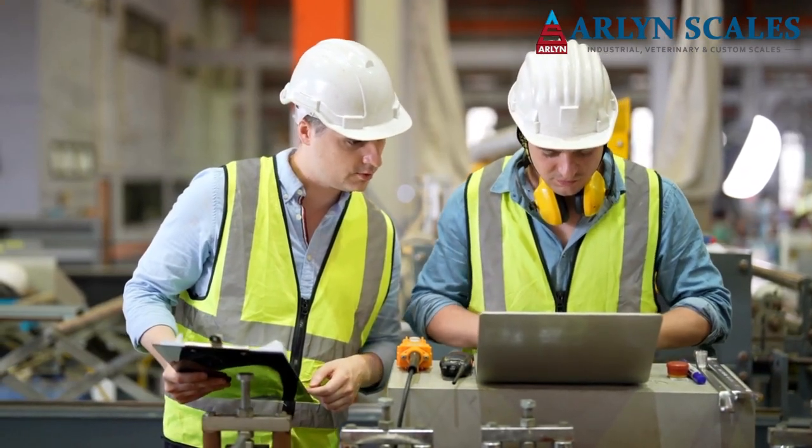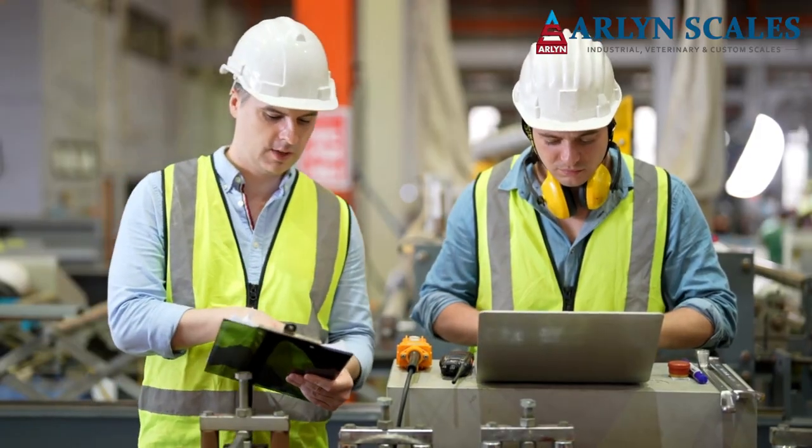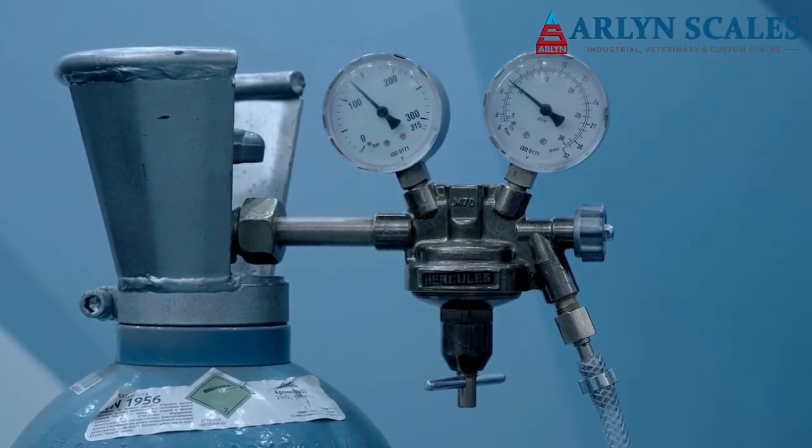For both safety and general production considerations, it is extremely important to monitor the level of liquid remaining in a tank.